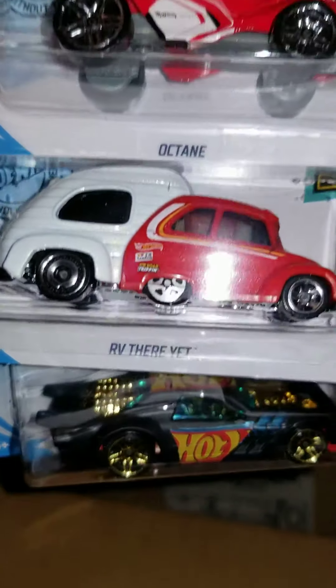Another Night Shifter, RV There Yet, and an Octane. The last three: Pixel Shaker, Gotta Go, and a Warp Speeder. This case for some reason had no Treasure Hunt in it, nor did it have a Super — but that sometimes happens.